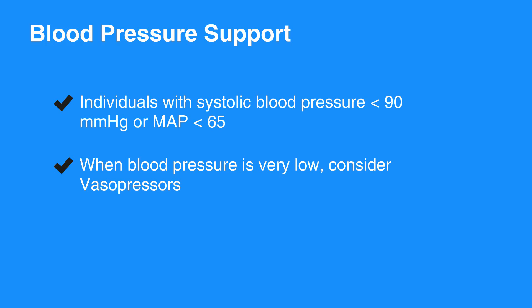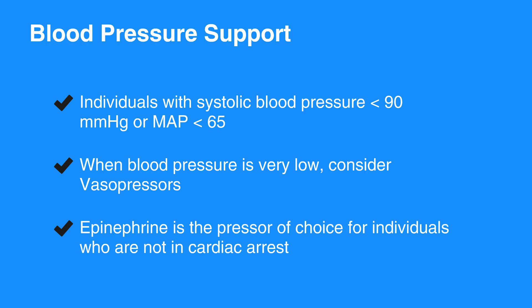Epinephrine is the pressor of choice for individuals who are not in cardiac arrest. Dopamine, phenylephrine, and methoxamine are alternatives to epinephrine. Norepinephrine is generally reserved for severe hypotension or as a last-line agent. Titrate the infusion rate to maintain the desired blood pressure.